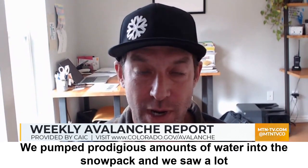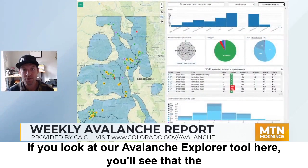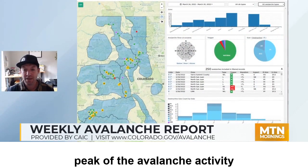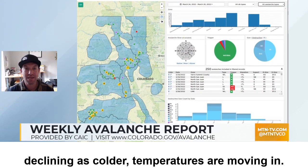We had very warm temperatures and ample sunshine. We pumped prodigious amounts of water into the snowpack, and we saw a lot of wet avalanche activity. If you look at our Avalanche Explorer tool here, you'll see that the peak of the avalanche activity took place right over the weekend, and since then it's been declining as colder temperatures are moving in.